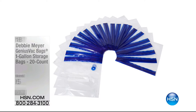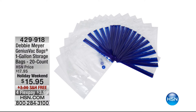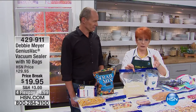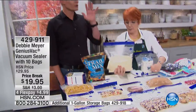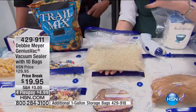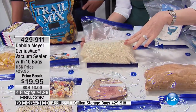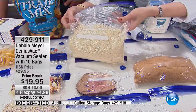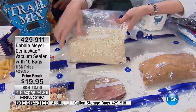When you talk about dry goods — I don't keep anything in original packaging because original packaging was never intended to keep anything fresh. Particularly here in this climate where it's super humid and we're going through hurricane season. Here's my rice — it's all vacuum-sealed. No weevils, no nasties.